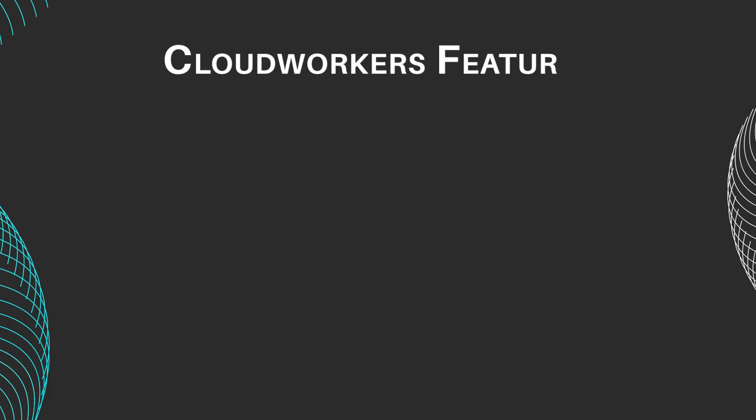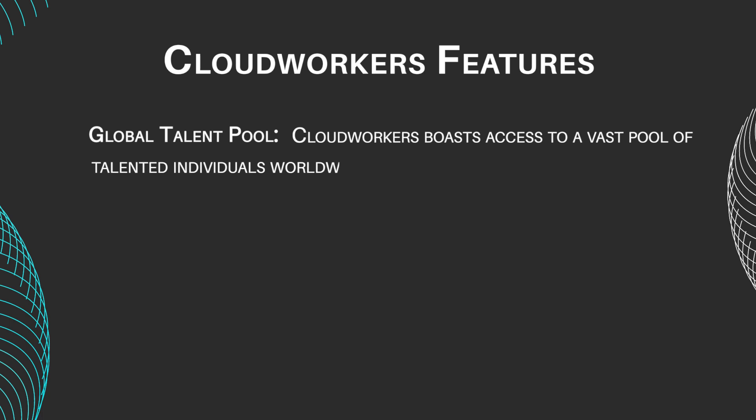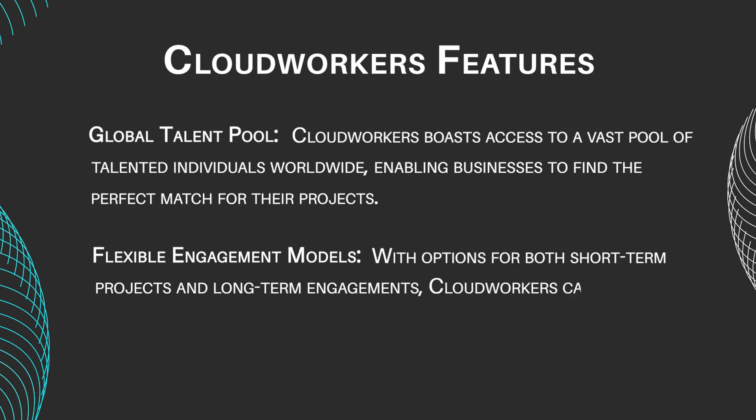Let's take a look at CloudWorkers' main features. Global Talent Pool: CloudWorkers boasts access to a vast pool of talented individuals worldwide, enabling businesses to find the perfect match for their projects. Flexible Engagement Models: with options for both short-term projects and long-term engagements, CloudWorkers caters to businesses of all sizes and industries.